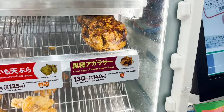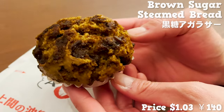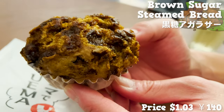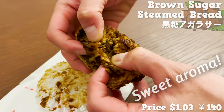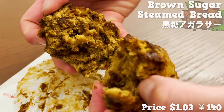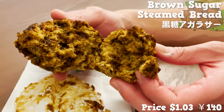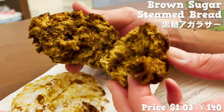Our next pick is a beloved Okinawan dessert — a sweet steamed bun with plenty of brown sugar as its main ingredient. I love the sweet aroma from the brown sugar. The bun is very fluffy and moist, with a perfect touch of sweetness. I adore how it comes in a big size.